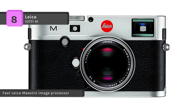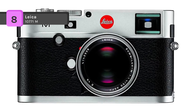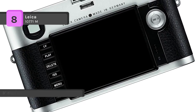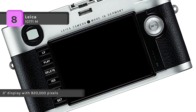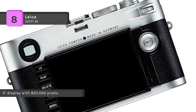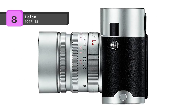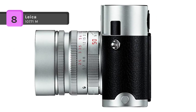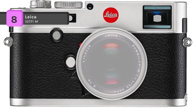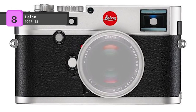The Leica 10771M also features a high-resolution 24-megapixel CMOS sensor in full-frame format. It delivers richly detailed images quietly, even at higher sensitivities of up to ISO 6400. The menu interface provides a clear overview of all camera settings at all times. The set button offers direct access to white balance, image file compression, resolution, exposure compensation, bracketing, and user profiles.